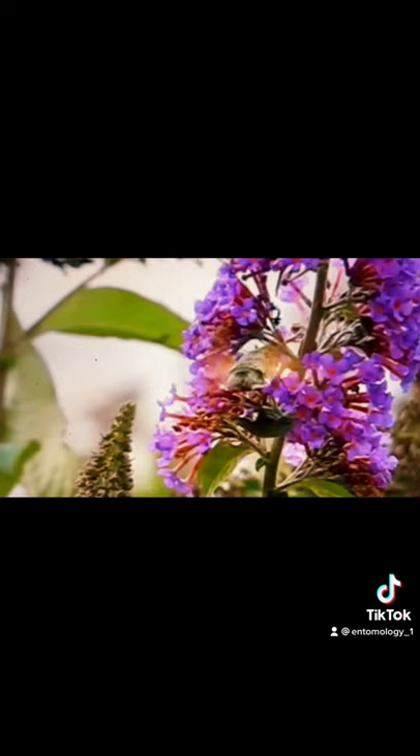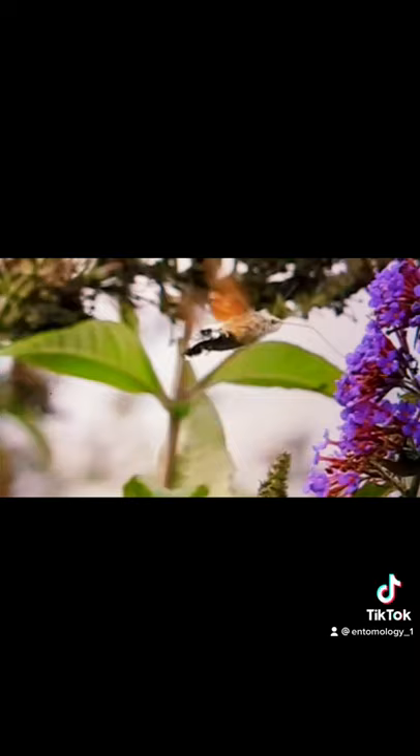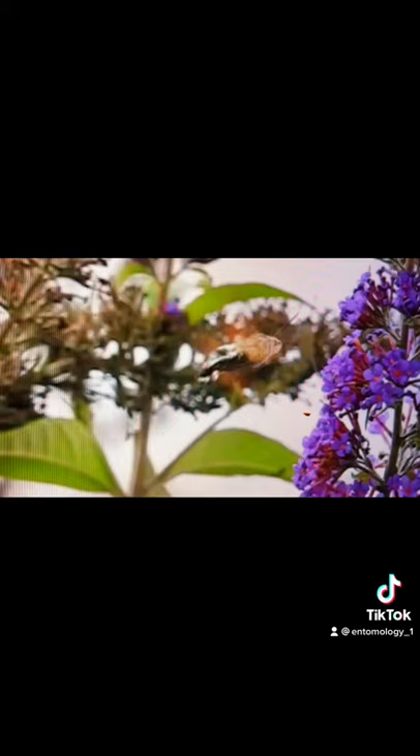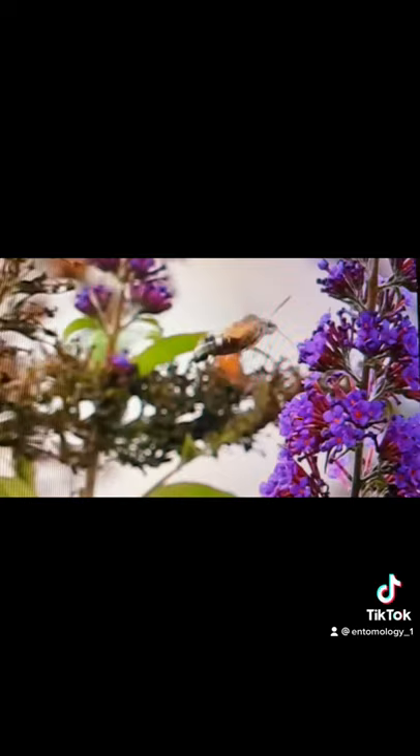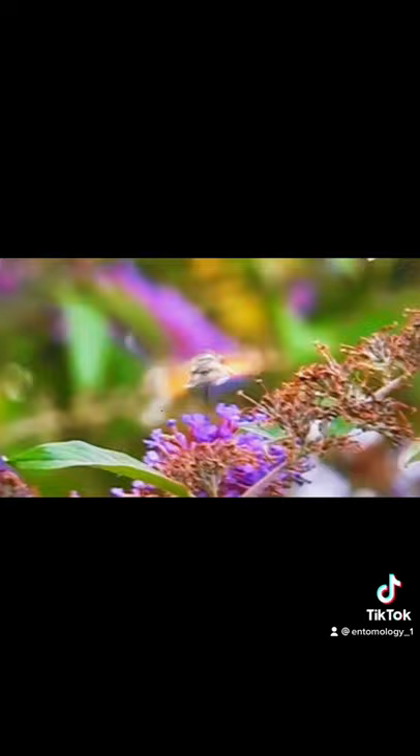These moths all come from hornworms, which many of you may know from finding their larva — the big green worms with a horn on their rear end — on your peppers or tomato plants, and most farmers find them more than annoying. But if you do find them, you might want to consider giving them a sacrificial plant so they can grow up and become the beneficial pollinator that they are, because even though the larva might be considered an invasive pest species, the resulting moth is actually a terrific beneficial pollinator both at day and night.